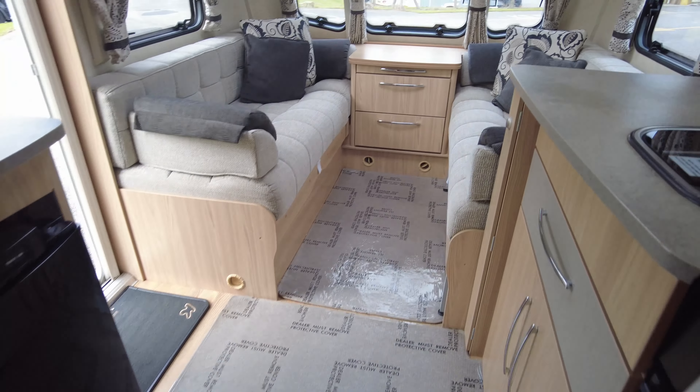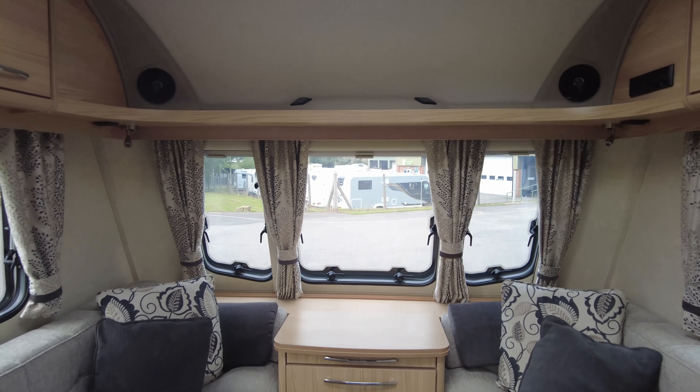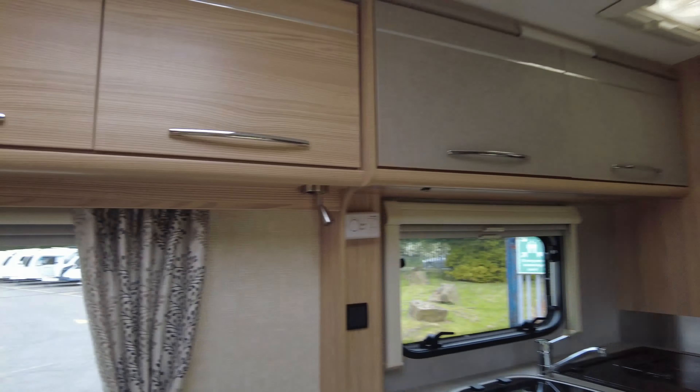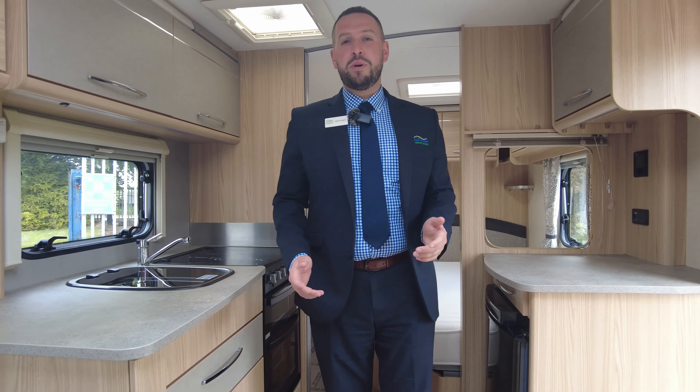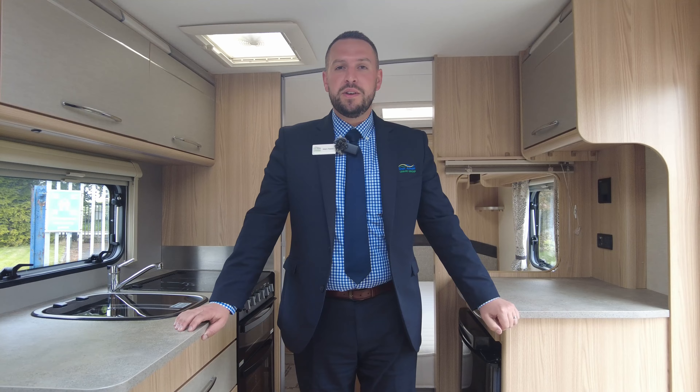So it's in absolutely lovely condition - it's just arrived and it's great for its age. If you've got any questions or you'd like to come and see it, my name's Adam. Please give me a call - I'm part of the sales team here and we're all more than happy to help. Thank you.